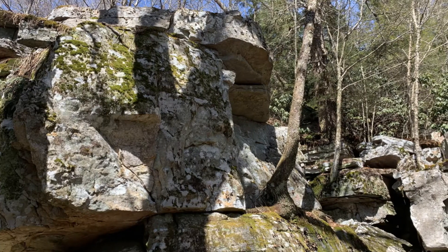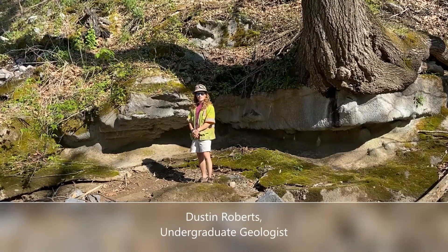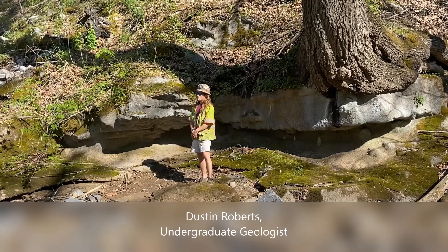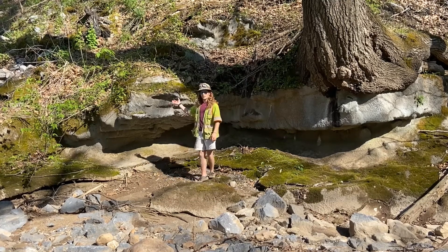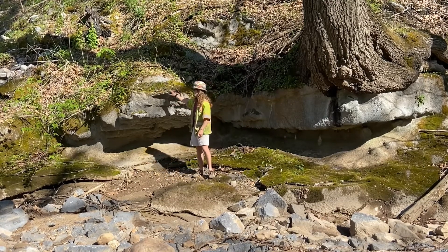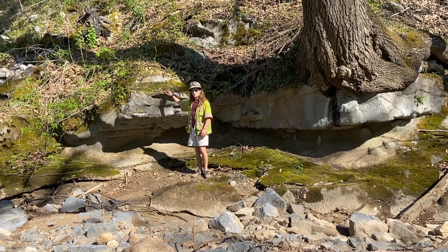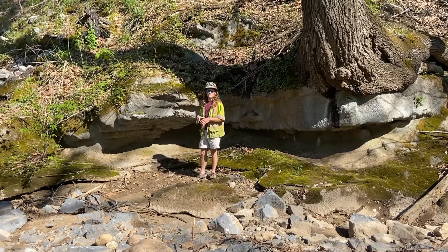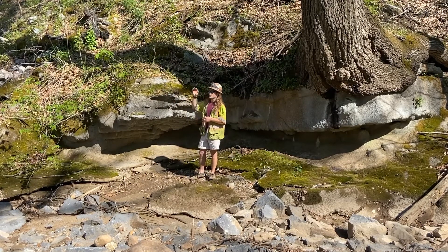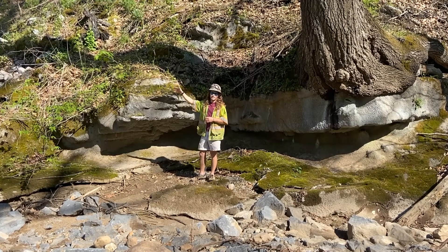Now that we know where the boulders come from, we can see how they may affect underlying units. We are standing in the riverbed of Big Stony Creek. To the left is an outcrop of Middle Ordovician limestone that is approximately 420 million years old and is located 580 meters below the Tuscarora sandstone. It is the targeted bed for a local mine due to its high calcium content. The limestone's highly erodible nature is responsible for regional subsidence and cave formation around the Salt Pond Mountain syncline.